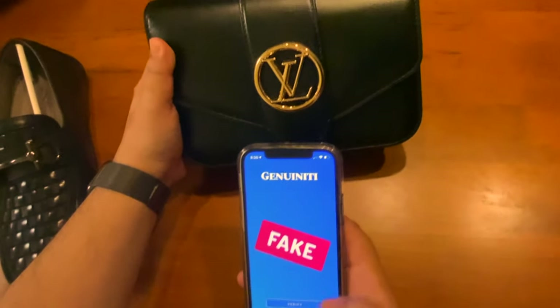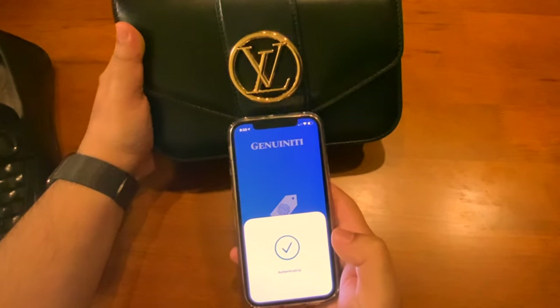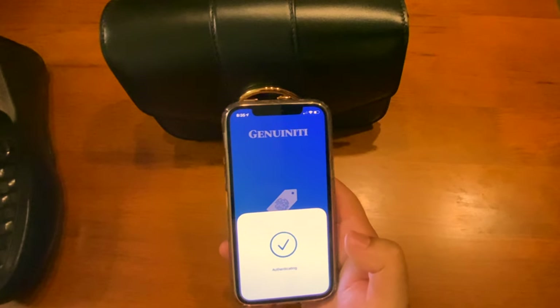On the other hand, we have a handbag which is equipped with tags that have been previously activated. It should show up as an authentic product when scanned.